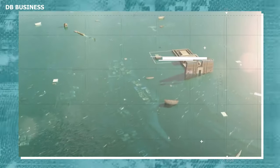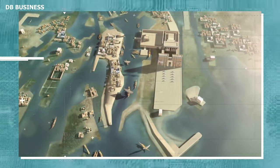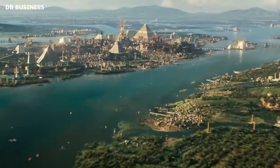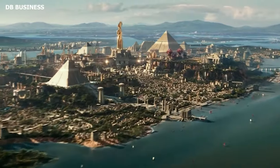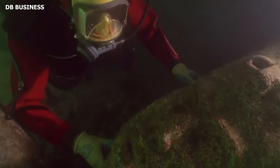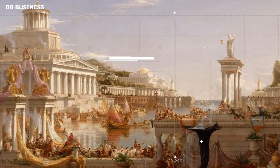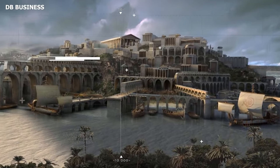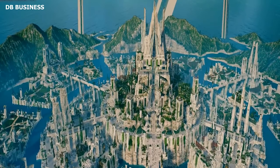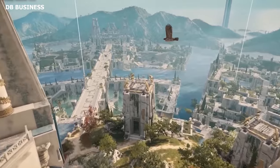Beyond the city's layout and structure, the materials that went into its construction offer profound insights into the choices, values, and resources of its inhabitants. Limestone, abundant in the Egyptian landscape, was a cornerstone of Heraklion's architectural identity. The structures of Heraklion — especially its temples, statues, and stelae — often boasted this material's robust yet malleable nature. Carved with intricate designs and hieroglyphic inscriptions, limestone stood as a testament to the city's aesthetic preferences and its reverence for durability.